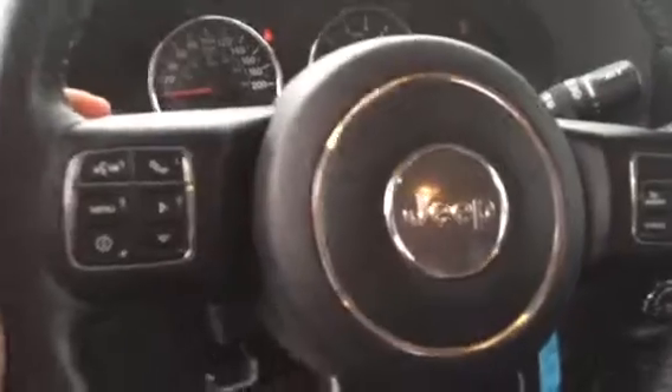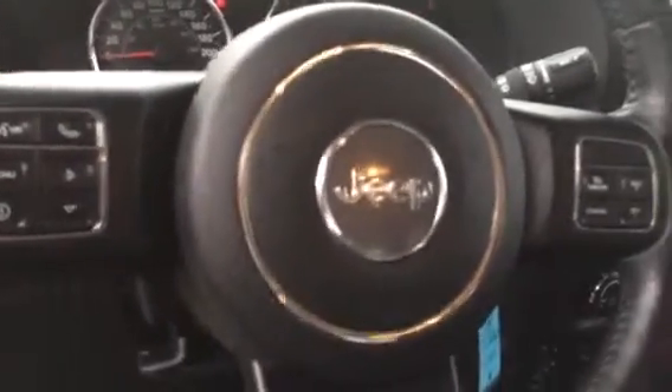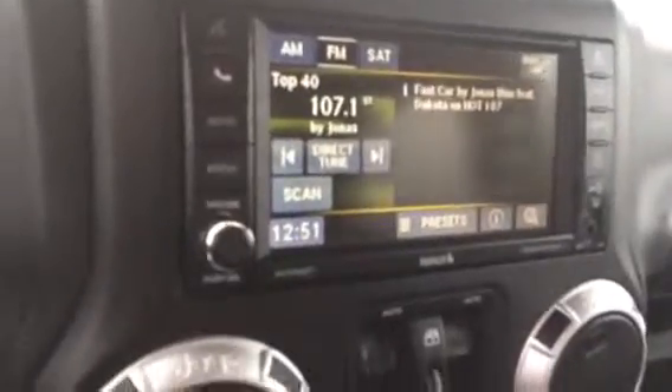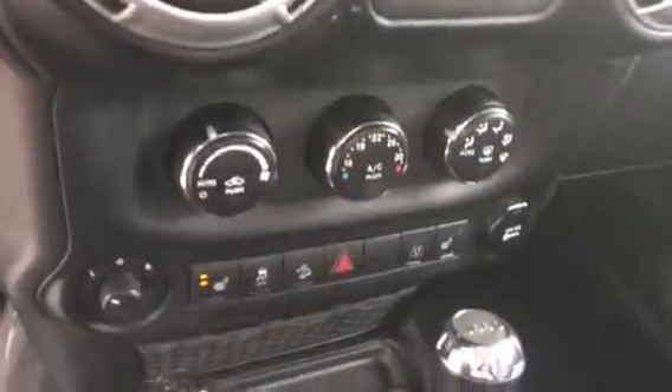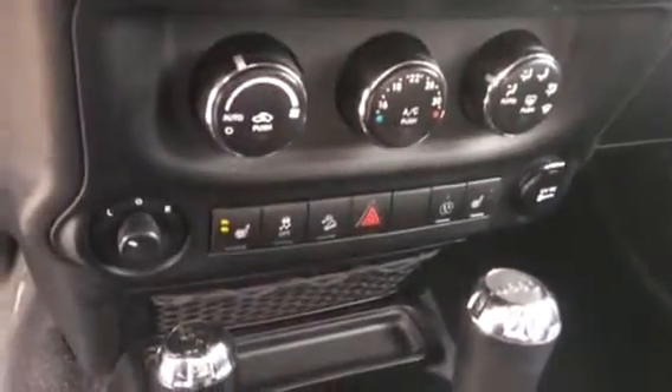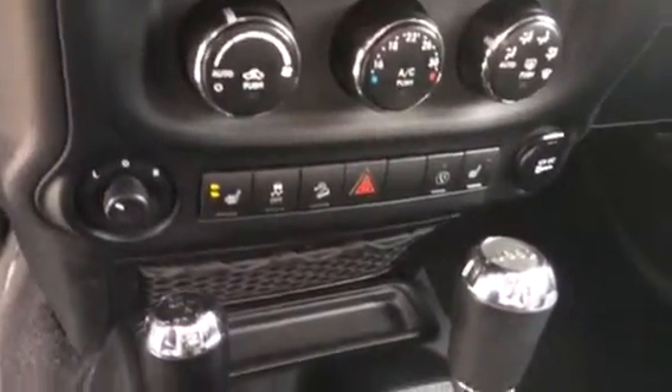That's all your hands-free options you've got going on there — Bluetooth, stereo. There's your nice touch screen. That would be your power windows, temperature controls, heated seats, both passenger and driver.